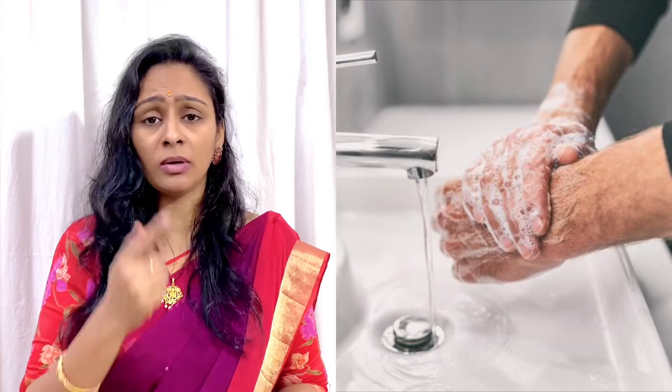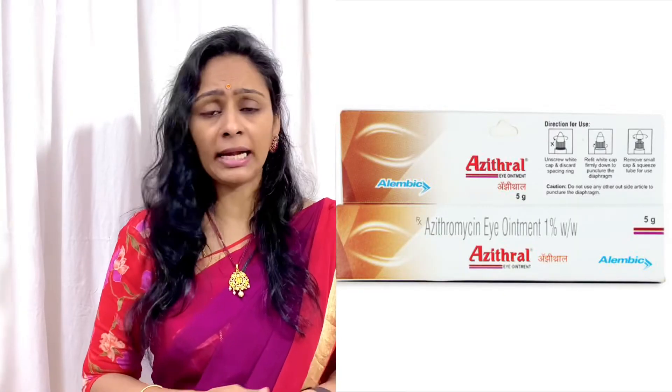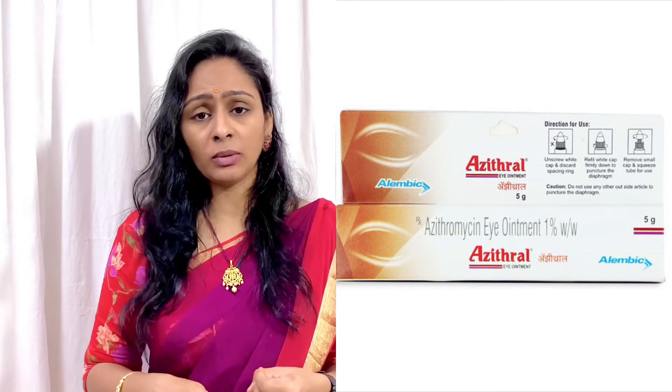For example, when we are doing this, we are going to wash our hands, and we are going to do a light massage. It gives a little relief in this case. We have a lot of relief options available at the medical shop. We apply it two times daily. We can check it with our hands.